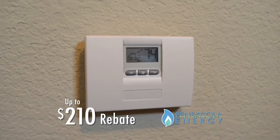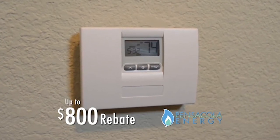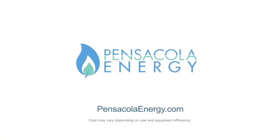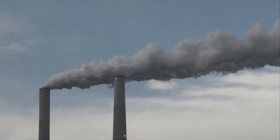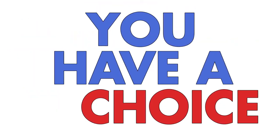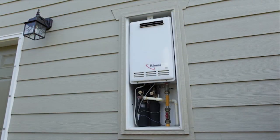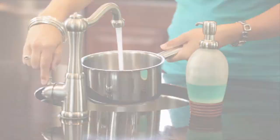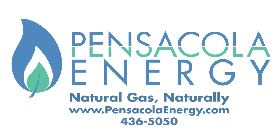Heat pumps don't pump much heat. In fact, heat from an efficient natural gas heater can be 30% warmer, and you can get up to an $800 rebate when you install one. Learn more at PensacolaEnergy.com. Pensacola Energy Natural Gas — you have a choice. Choose a natural gas tankless water heater and get up to $1,000 in rebates from Pensacola Energy. Call Pensacola Energy today.